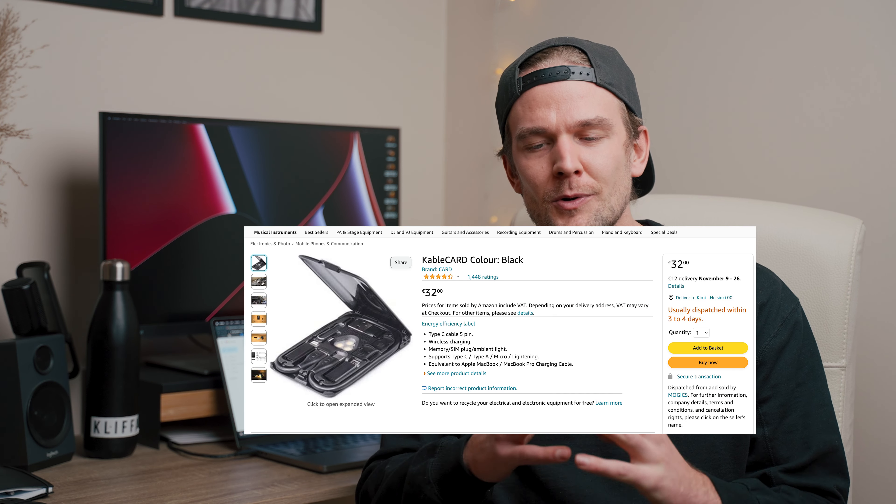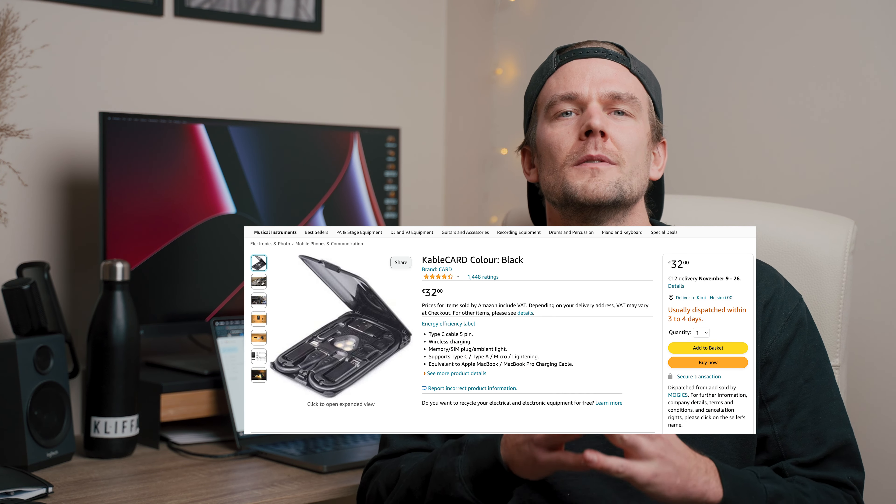This next one is amazing — I don't know why I don't have this myself, but I found it on Amazon and I might even order one for myself. It's a cable card. You can get all the cables you need in just this little card-sized box that fits in your pocket, fits in your wallet, fits everywhere. It has everything you need to charge your phone, your camera, your Bluetooth speaker, whatever. The main thing is it's so small and slim, which makes it great for traveling.